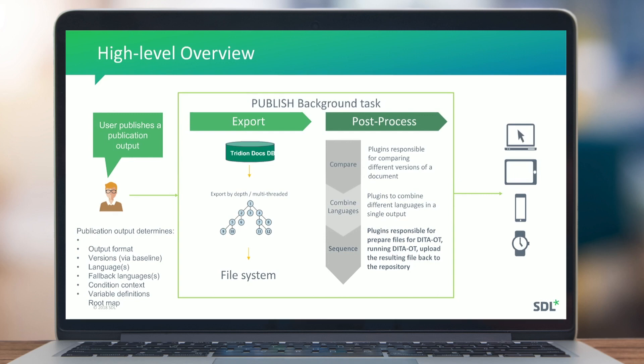There are also two other plugin types: the compare plugin, used when publishing a publication output that allows comparison between different versions, producing comparison files as input for other plugins; and the combined plugin, used when publishing to a format that combines multiple languages into one output, like each PDF, creating a root map referencing all the different language maps.